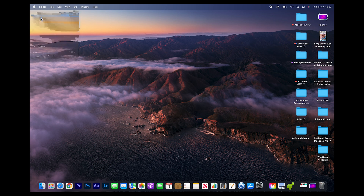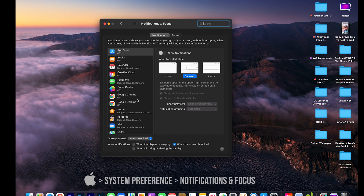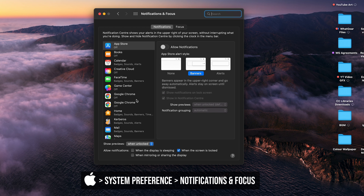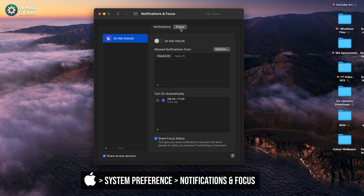Number ten: you probably bought your MacBook to be more productive, and one thing that'll stifle that is notifications from hundreds of different sources. Go to System Preferences > Notifications & Focus. On the left are all the apps that can send you notifications — go through them one by one and decide what you want. Also set up Focus times — for example, during school or uni hours — when no notifications come through at all. Be mindful though; you don't want to miss important emails.